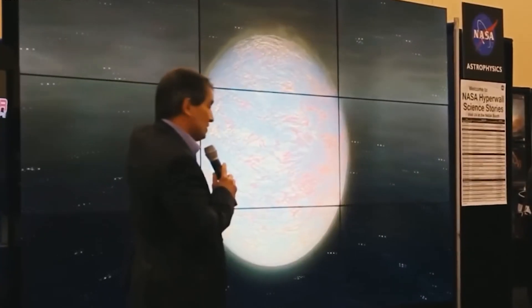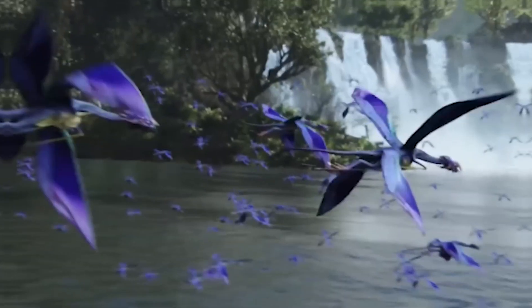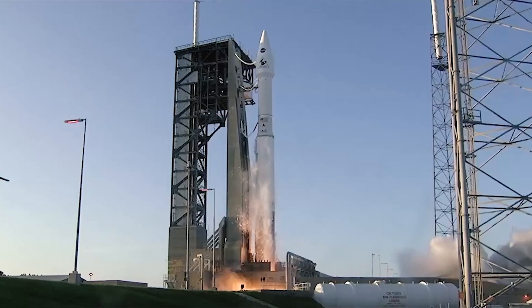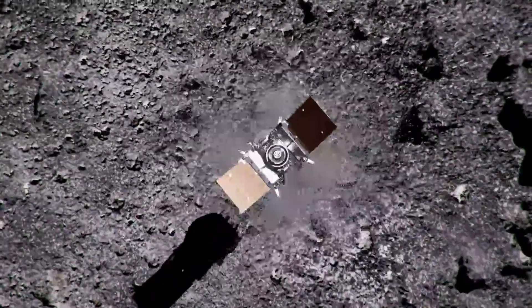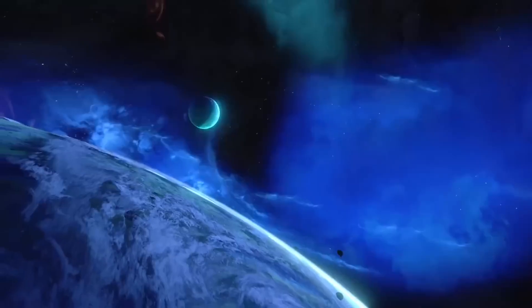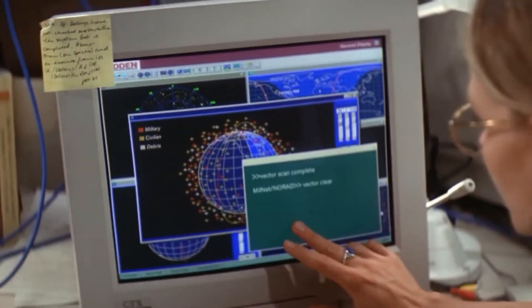Imagine holding an object that might unravel the secrets of life itself — a vital piece of the cosmic puzzle with answers to humanity's entire existence. This extraordinary specimen could unlock the mysteries of our cosmic origins and offer insights into our future. NASA's OSIRIS-REx mission has achieved precisely this feat, successfully collecting and returning to Earth a sample extracted from the asteroid Bennu, a celestial remnant of the ancient solar system. The examination of this sample has provided valuable insights into the asteroid's unique composition and origin, potentially reshaping our understanding of our place in the universe, and holds the promise of addressing age-old questions that have captivated humans for centuries.